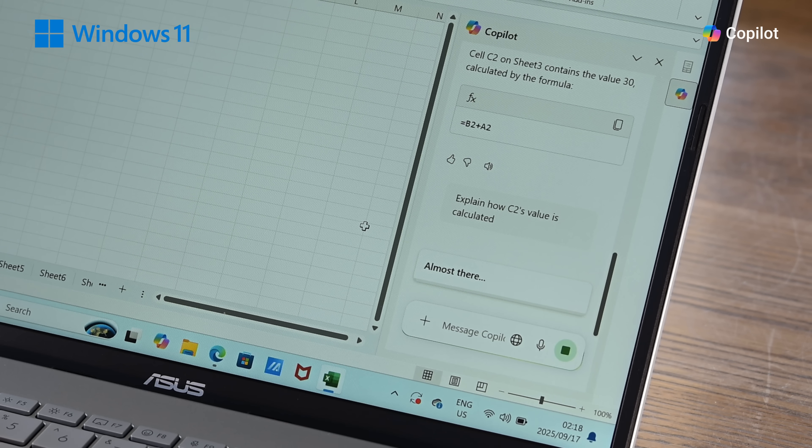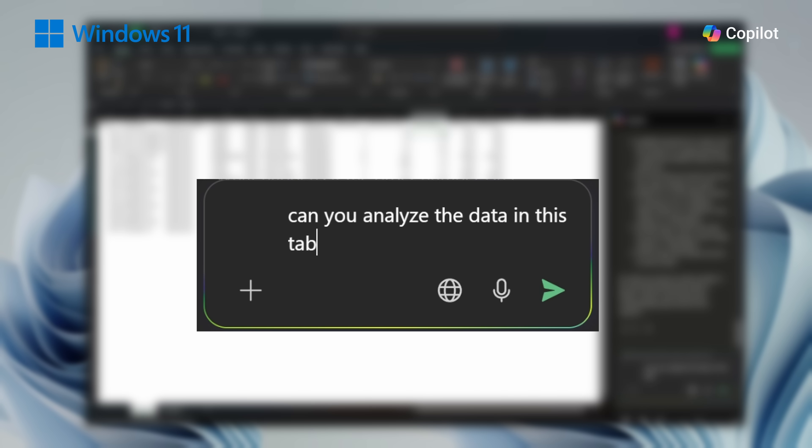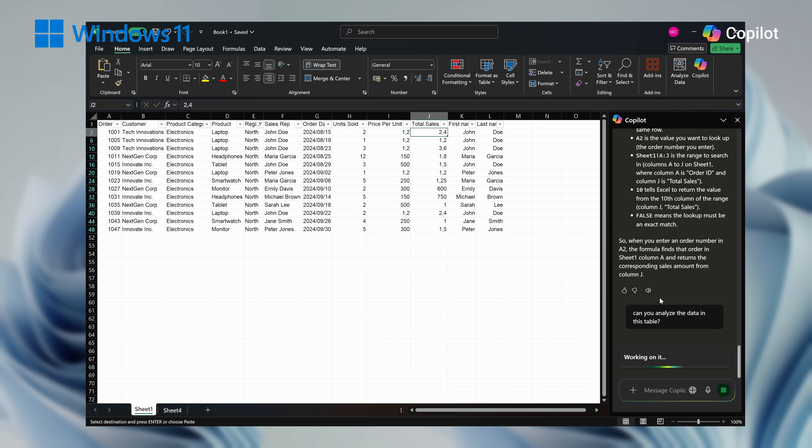One of Copilot's biggest strengths is its ability to not only solve your problems, but to teach you how to solve them yourself, which increases your skill. For example, in Excel specifically, you could learn how to do all those complicated SUMIFs and VLOOKUPs.